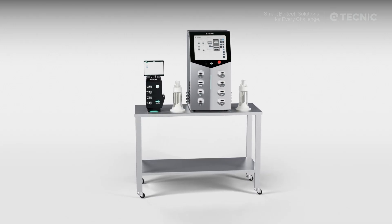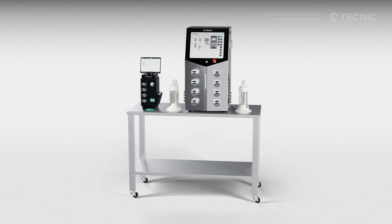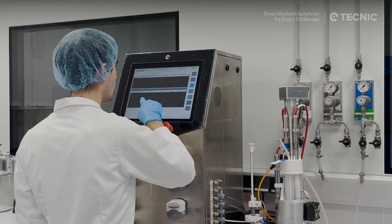In the laboratory, eLab Essential and eLab Advanced operate with single-use vessels from 0.5 to 10 liters, providing precision and control for both cell culture and microbial processes.